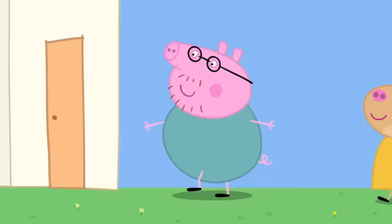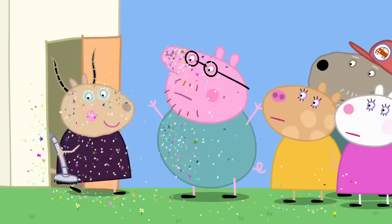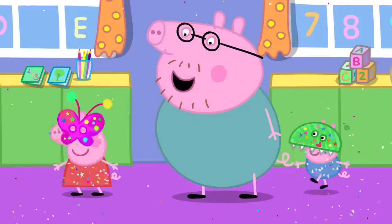It is home time and the parents have come to collect the children. Glitter! Don't panic. Please remain calm. There was a glitter leak, but we have it under control now. Today, the children have been making masks. I'm here to pick up Peppa and George, but I can't see them anywhere.